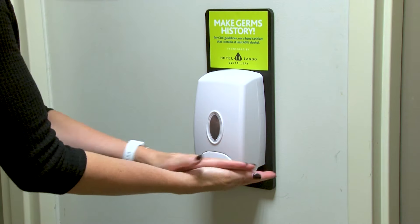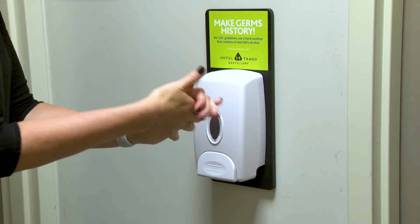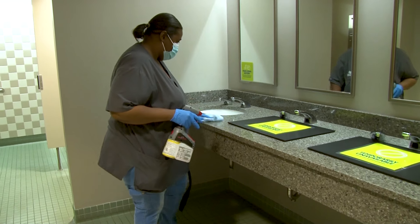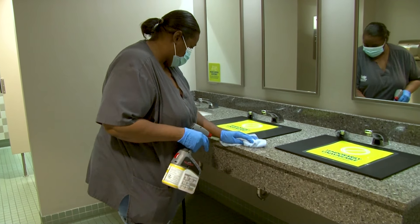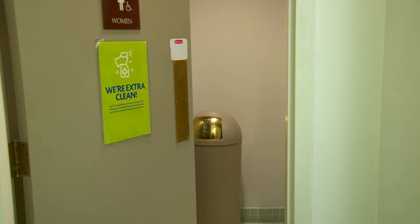Additional hand sanitizing stations sponsored by Hotel Tango have been added throughout the building for your convenience. Some restroom stalls and sinks have been closed in order to maintain proper social distancing, and some water fountains have been shut off for the health and safety of our visitors.